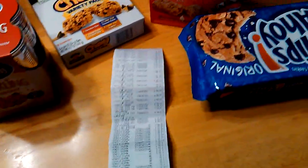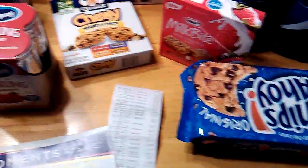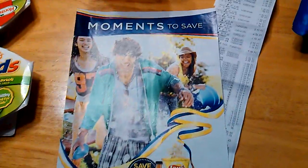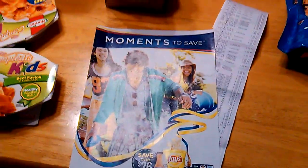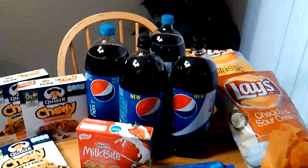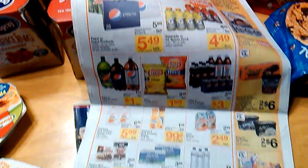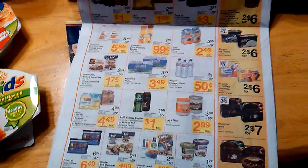So out-of-pocket today I paid $14.69 for everything you see on the table, and most of the coupons came out of this Moments to Save booklet with the Pepsi coupons in it. Farm Fresh was running a deal where you buy $10 of participating items listed on this page and you save $5 instantly.